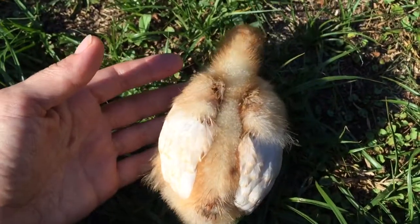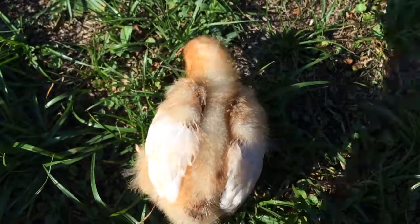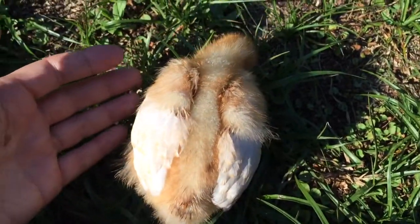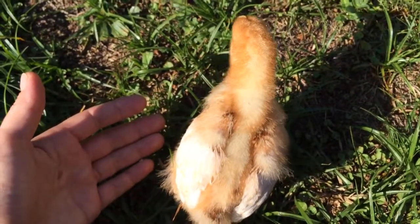I asked what color is she, and they said she's like a cream color. And I'm like, oh my god, that's our chick. So I went back there and sure enough, it was our baby chick. She had quite an adventure.